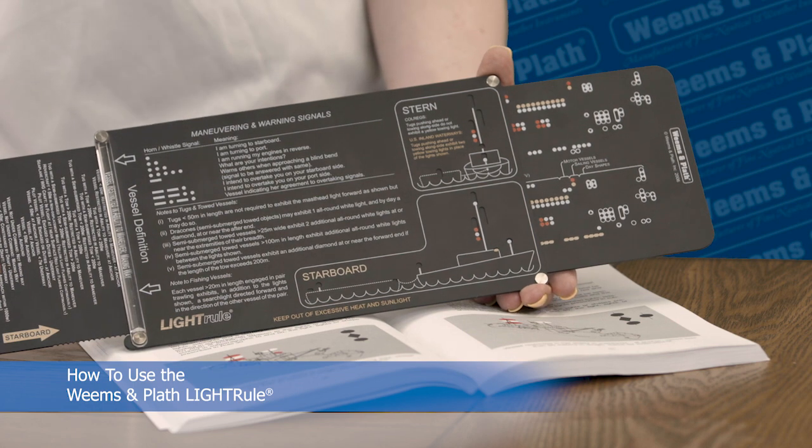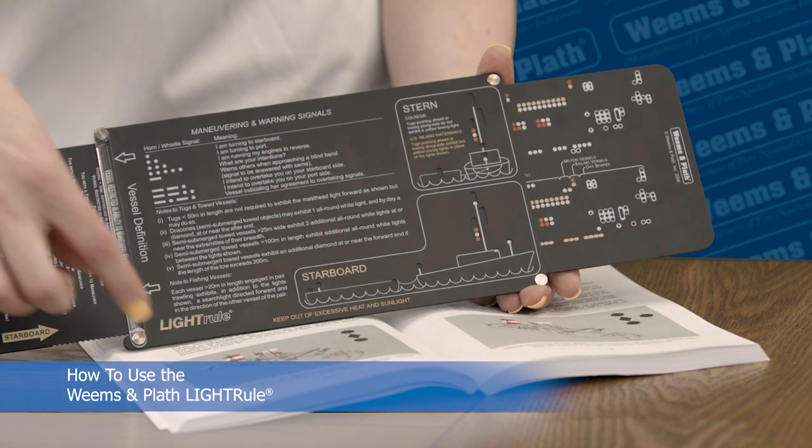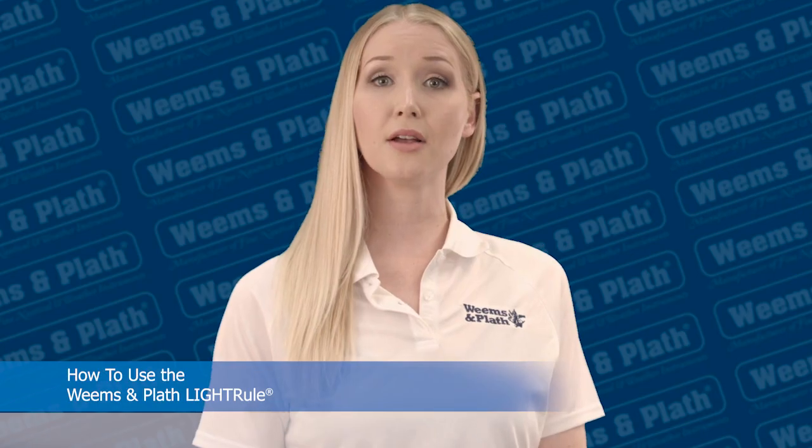There are a total of 60 light combinations and 15 day shapes. When you find the configuration you're looking for, the answer for the type of boat you're approaching is in the magnifier. We've grouped the vessels and markings on the Light Rule so you can look right at it and see what the groups are.